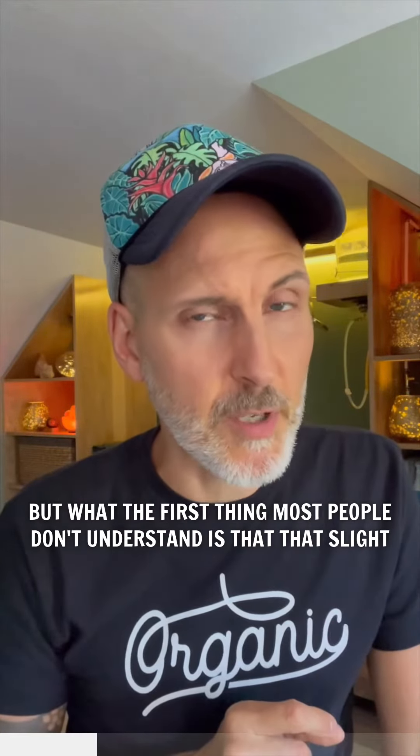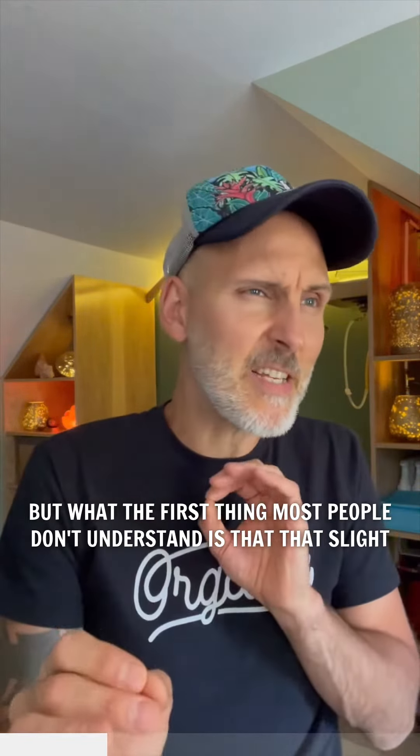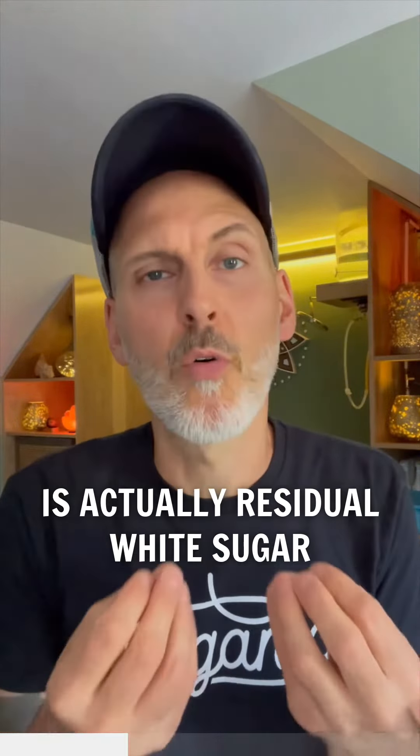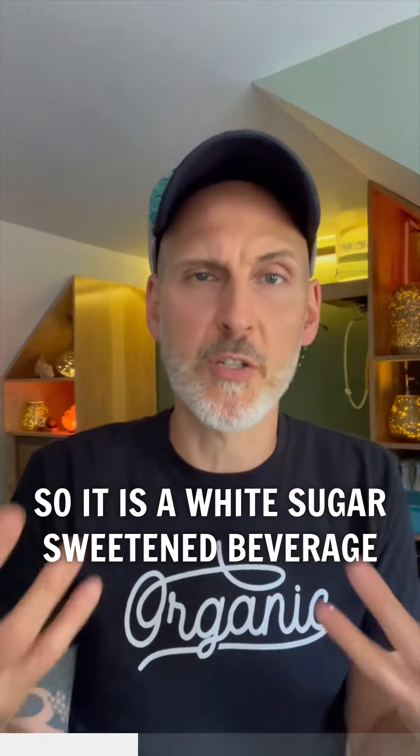The first thing most people don't understand is that that slight sweetness that we appreciate is actually residual white sugar. So it is a white sugar sweetened beverage.